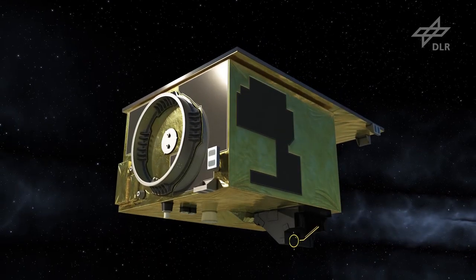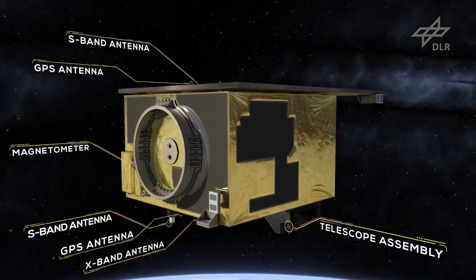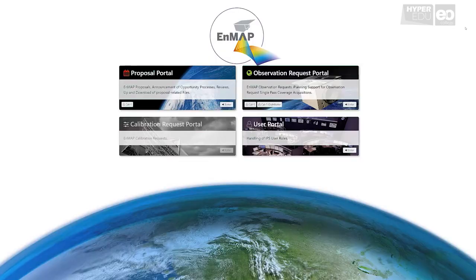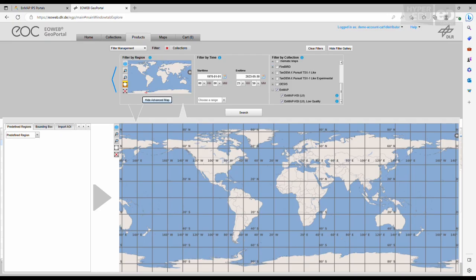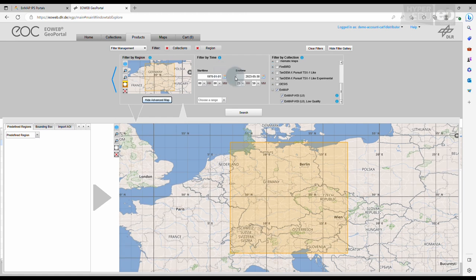Seven months after launch, the so-called commissioning phase was successfully completed, and the mission entered routine operations. At the end of October 2022, the NMAP data access portal was opened, and users worldwide could start searching the ever-growing data archive and submitting requests for future observations over their areas of interest.